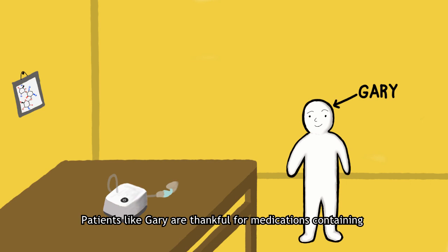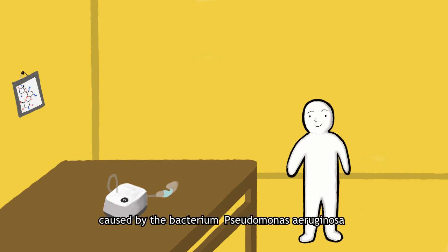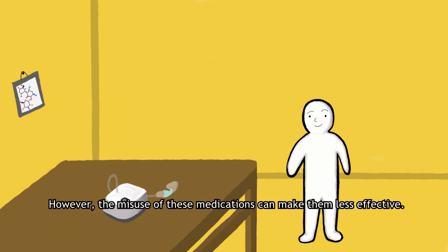Patients like Gary are thankful for medications containing the aminoglycoside tobramycin. They help to combat his respiratory system infections caused by the bacterium Pseudomonas aeruginosa. However, the misuse of these medications can make them less effective.